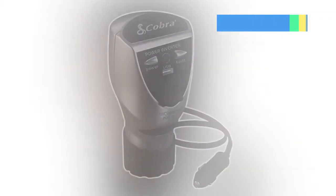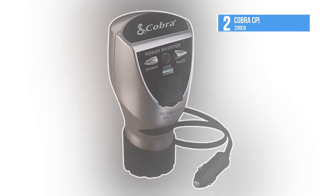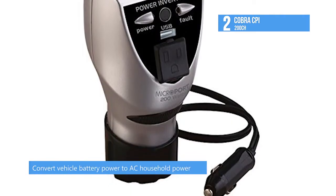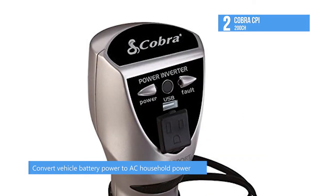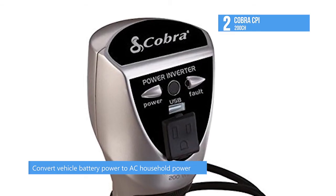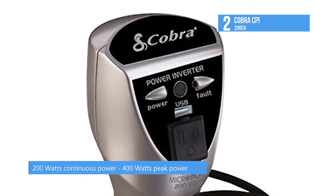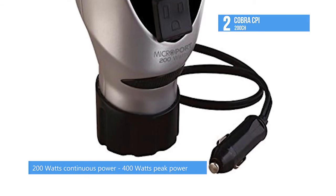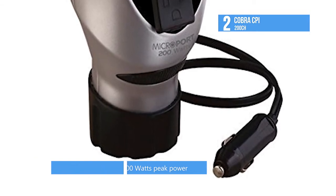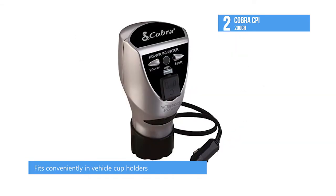Number 2 — our runner up today is the Cobra CPI 200 CH. The CPI 200 CH is a cup holder design power inverter that converts your vehicle's 12 volt cigarette lighter plug and your cup holder in your car, truck or RV to a household AC outlet and USB port. The unique design provides 200 watt continuous and 400 watt peak household power, plus 5 volt USB power, turning your cup holder into a power center.